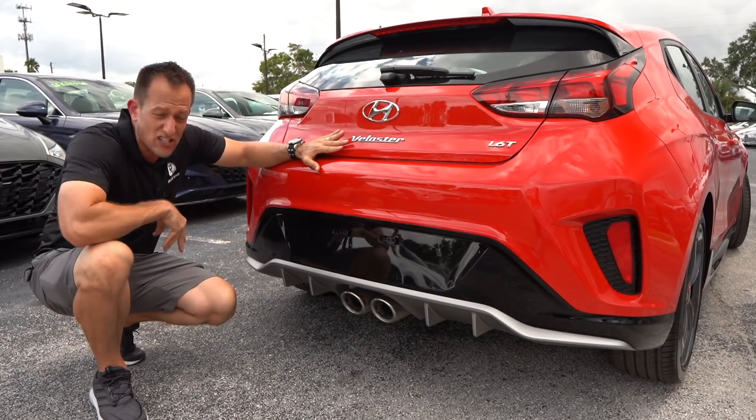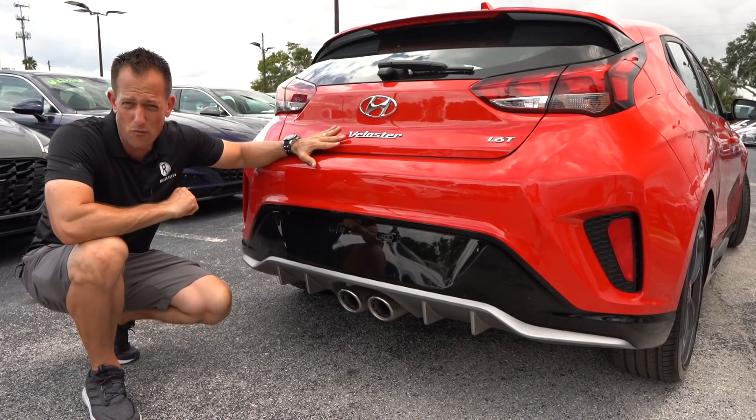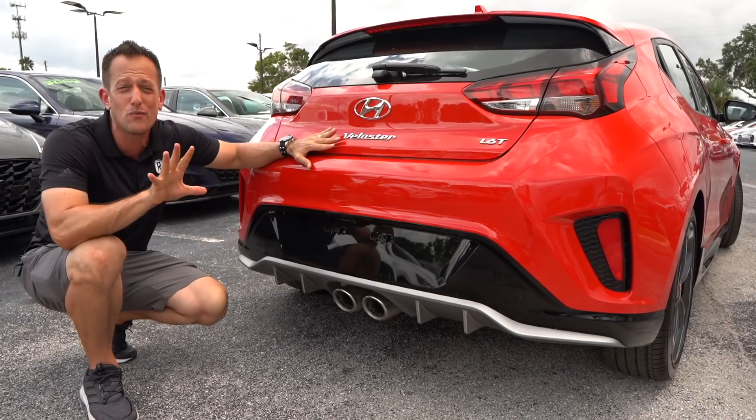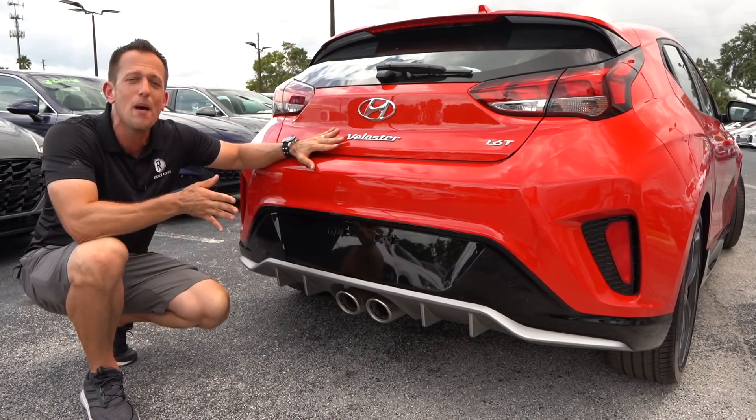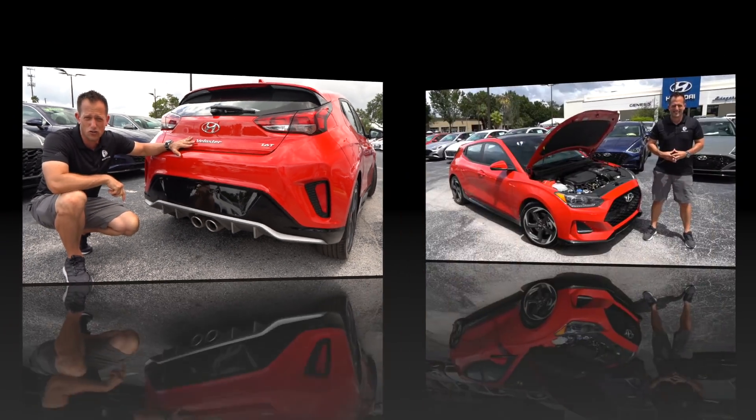I can't show it to you, but if I took all the bodywork off, you actually have a multi-link independent rear suspension, which is going to help not only with the ride down the road, but also the twisty bits. Let's go ahead and pop the hood and see what's powering this Veloster Turbo.